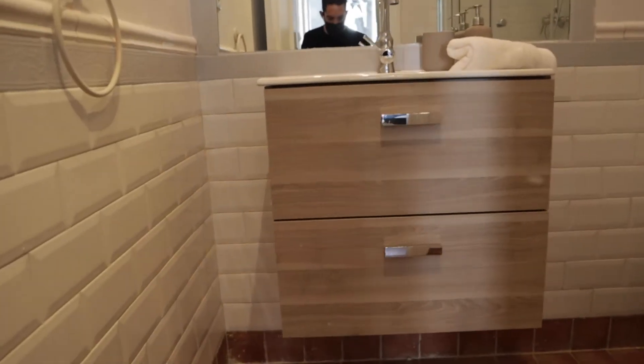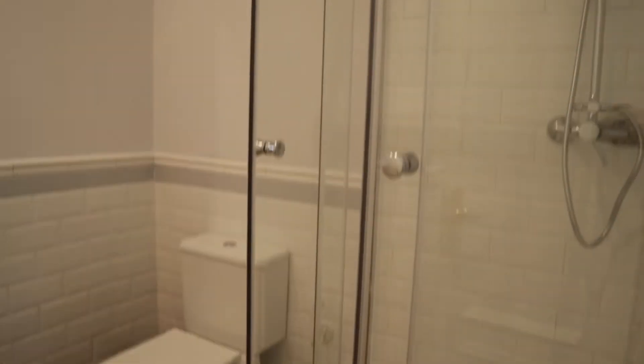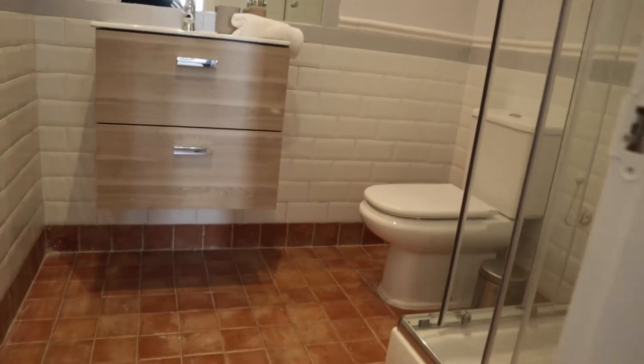That's the entrance door. Just when we enter, to the left we found the bathroom with sink, toilet, and shower. That's the bathroom of the apartment.